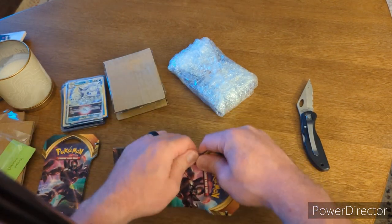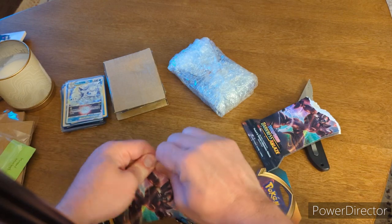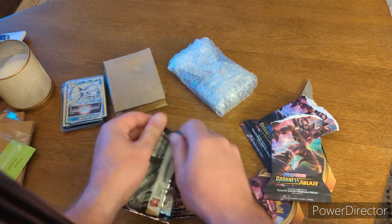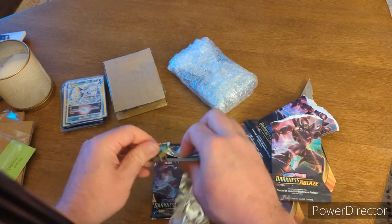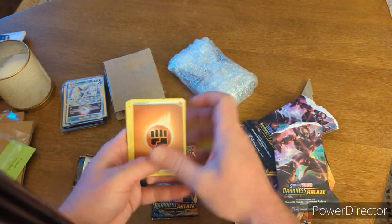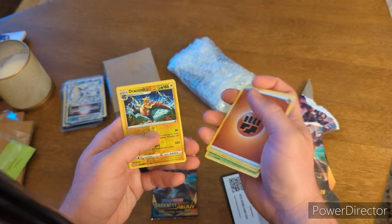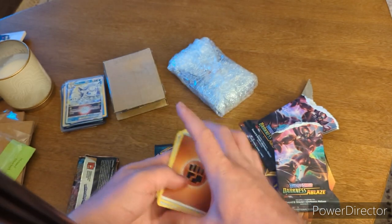Now let's rip into these Darkness Ablaze packs — I got two of them. We're going to do two Darkness Ablaze packs. I think they put extra glue on it for me. Let's see what we got: Yellowhorn, Ursuling, Scrammery, Kubichoo, Bunnelby — that's a cool Bunnelby — Toxel, Dracazolt, and Cufant. Not too many great cards, not a great hit in there. But that's all right.